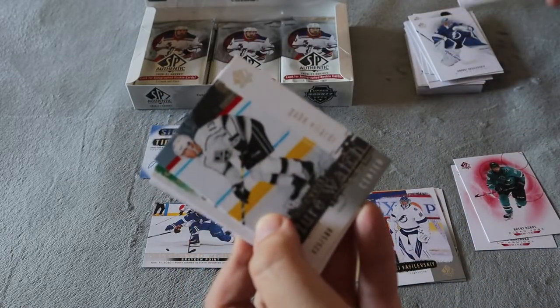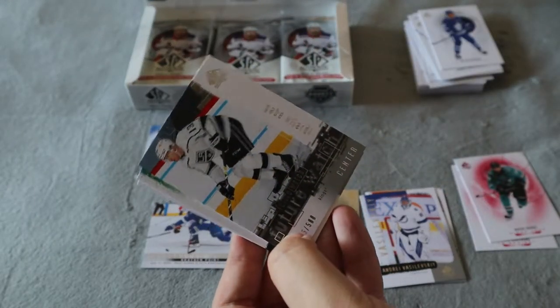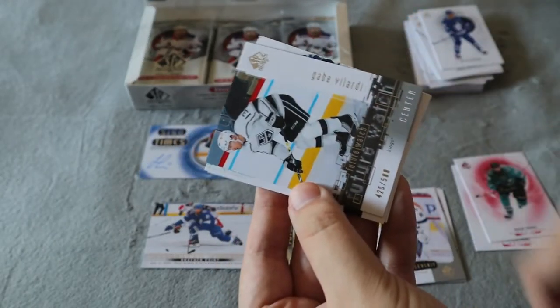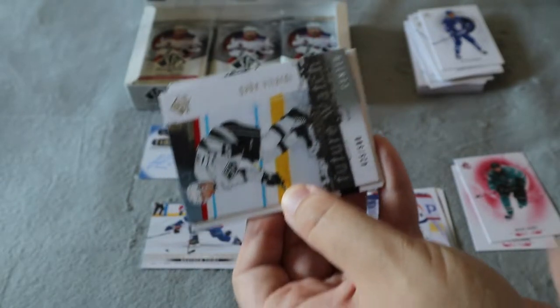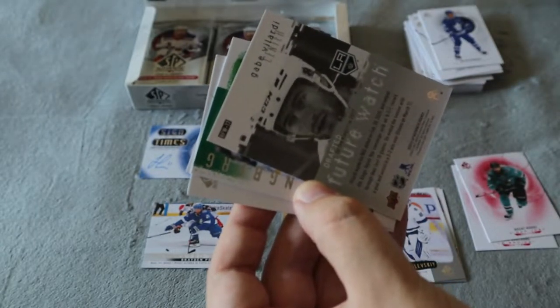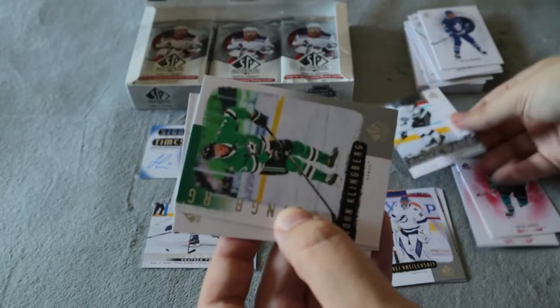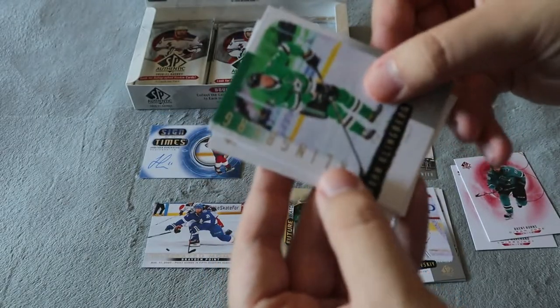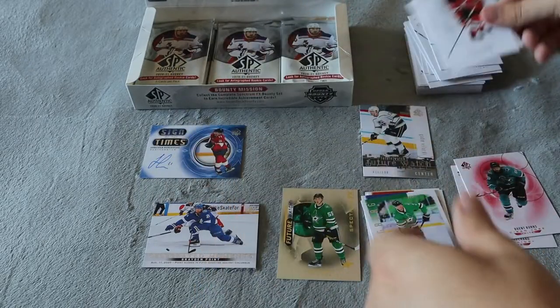We have a Future Watch numbered out of 500 — this one is 425 of 500 — for Gabe Volardi. It kind of looks retro, yeah — a retro Future Watch. That's really cool, another card I didn't even realize existed. And then we have a retro John Klingberg base.